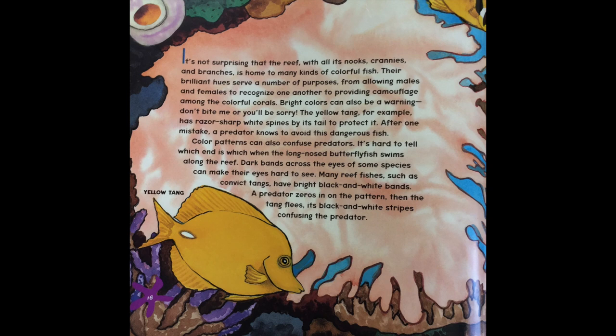It's not surprising that the reef, with all of its nooks and crannies and branches, is home to many kinds of colorful fish. Their brilliant hues serve a number of purposes, from allowing males and females to recognize one another, to providing camouflage among the colorful corals. Bright colors can also be a warning: don't bite me or you'll be sorry.